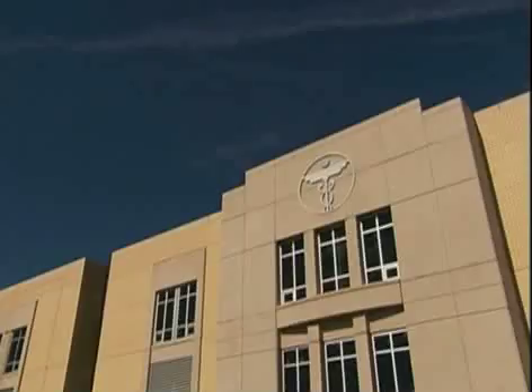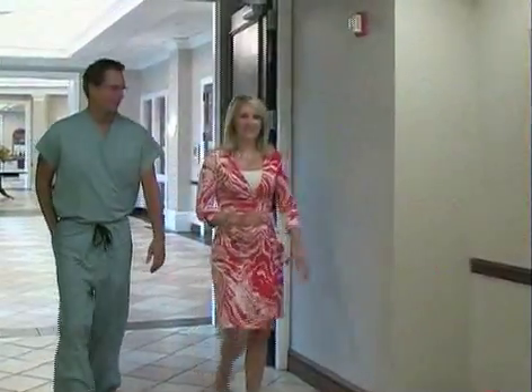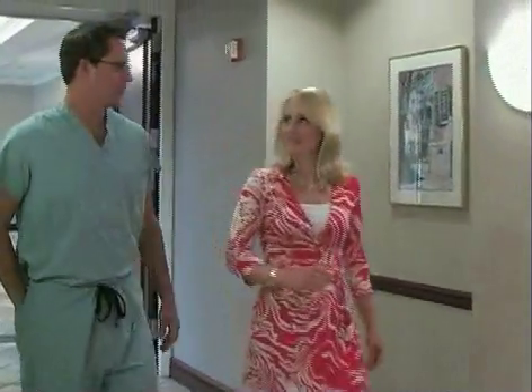Roper St. Francis HealthCare's House Calls TV. Using a robot for prostate surgery can make it quicker and more precise. Dr. Dennis Kobenski introduces the DaVinci robot.